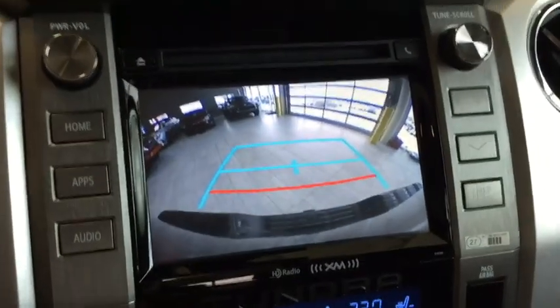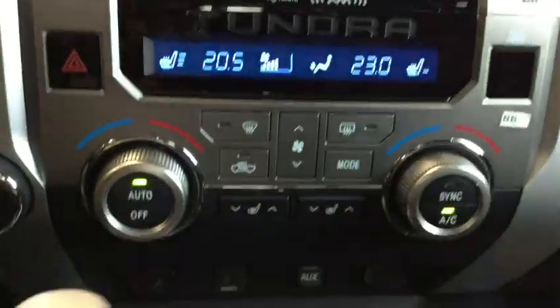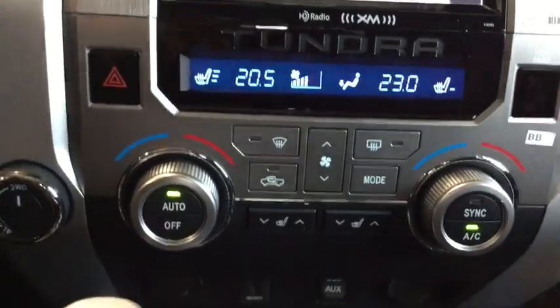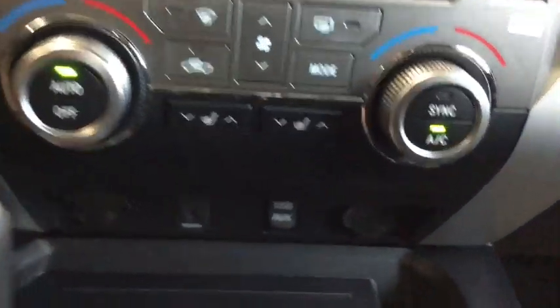Popping it into reverse, you have a nice big rear vision camera. Moving a bit further down, you do have your dual zone climate control, really great if your passenger is running a little warmer or cooler than yourself. You also have your heated seats for both the driver and the passenger.